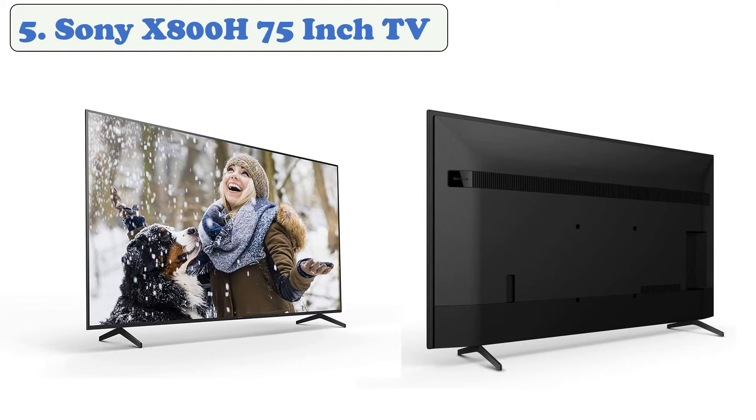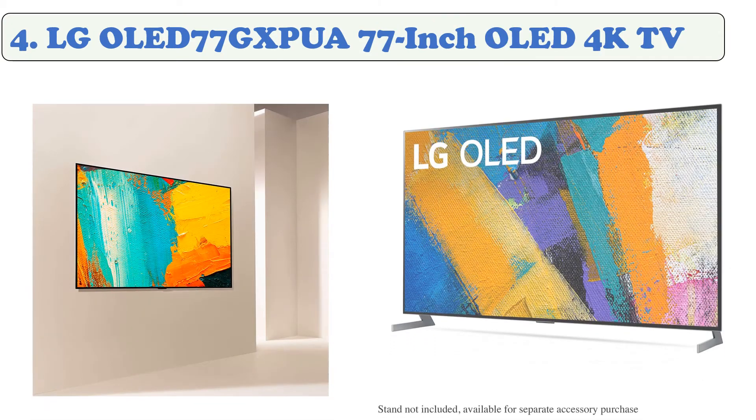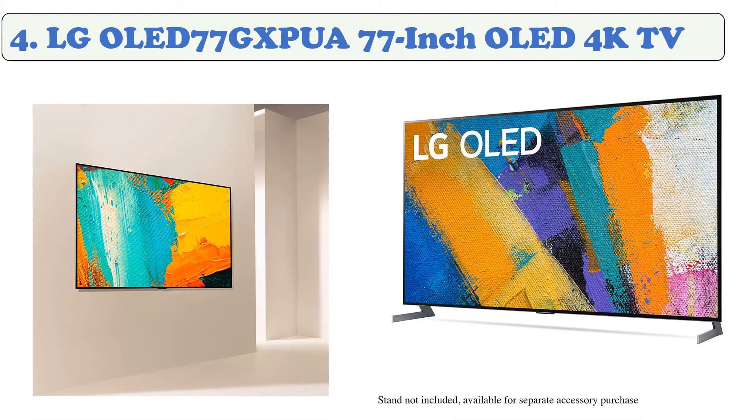At number four, the LG OLED77GXPUA 77-inch OLED 4K TV. The LG OLED GX is the best 4K TV with cutting-edge OLED technology. Each pixel emits its own light for brilliant colors and the deepest blacks possible. The screen is virtually bezel-free to give you an edge-to-edge picture for a more immersive viewing experience.